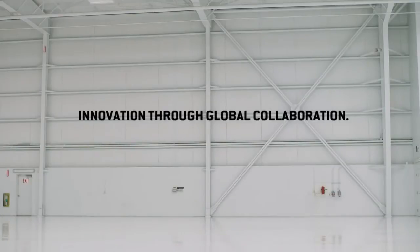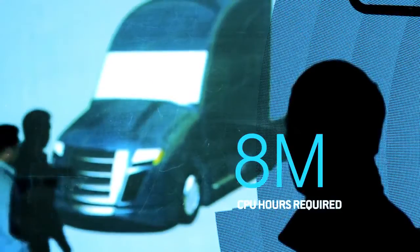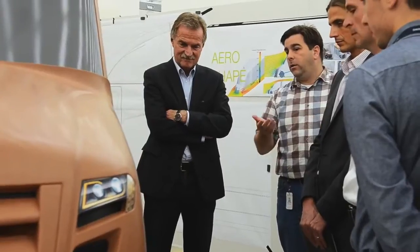Within the SuperTruck program, we were able to leverage the knowledge and expertise of the global DIMER organization — experts within North America, both in Portland as well as in Detroit. We have our global hybrid center in Japan, and our powertrain experts came from Detroit and from Germany. You can really leverage expertise across the globe, across different national labs, and that really accelerates the development of the technologies.